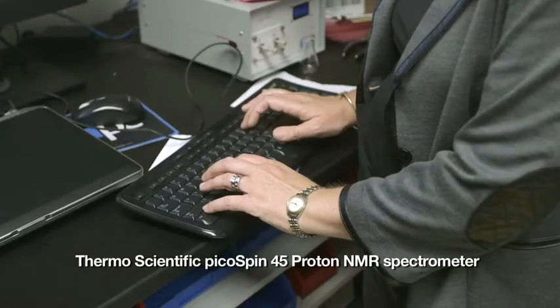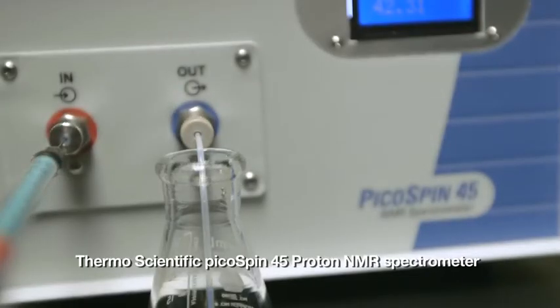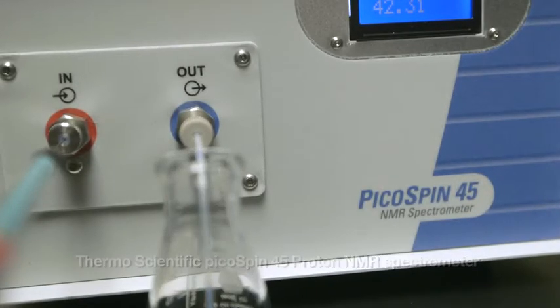The average time to acquire a spectrum and work up the data is about 10 minutes maximum for each pair, so it's quite reasonable to get through the entire lab section in a single lab period.